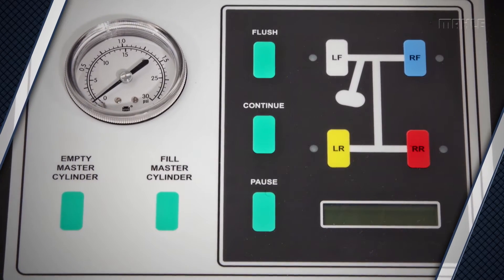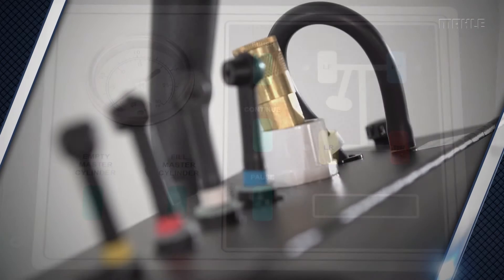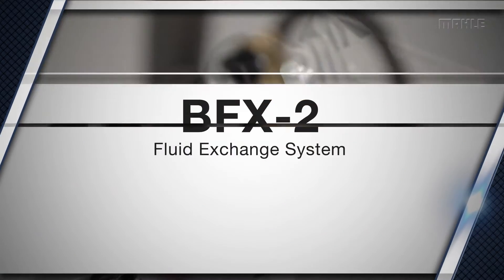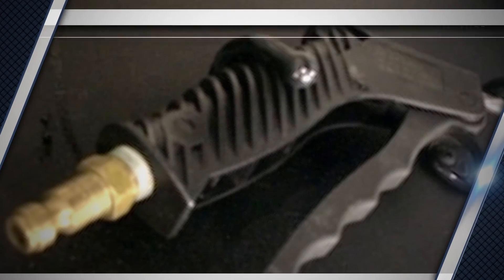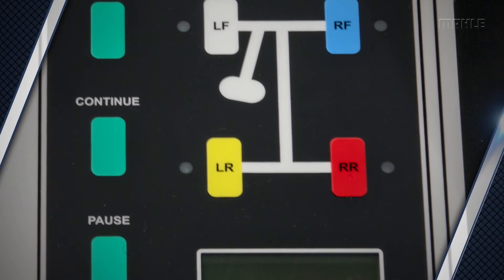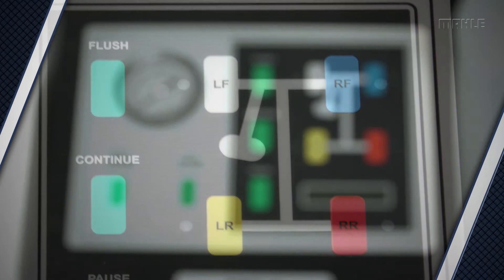The pressure gauge assesses hydraulic brake pressure to assist the technician in brake system diagnosis. The automated push-pull process enables complete brake fluid exchange. The included pistol wand makes the filling process convenient and accurate. Wheel sequence selectors ensure the brakes are bled in the proper order for the vehicle model.